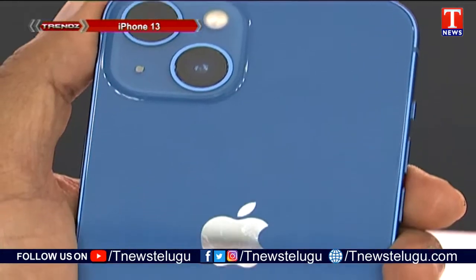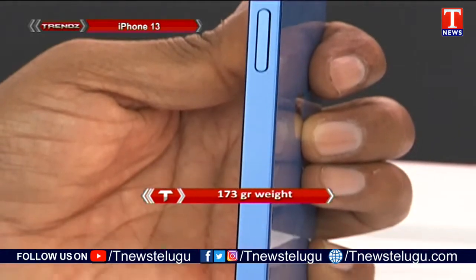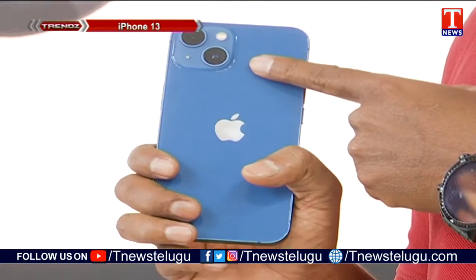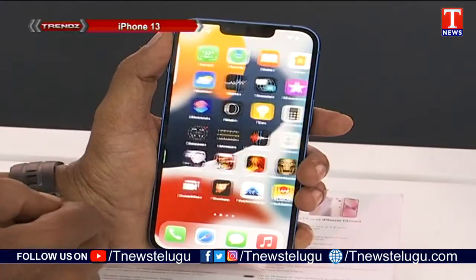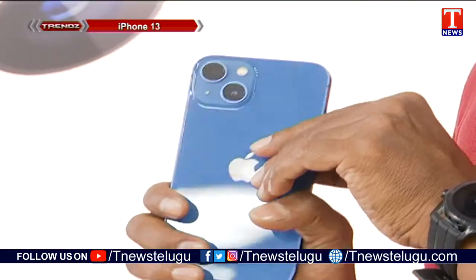We are looking at the blue color, and examining it look-wise and design-wise compared to the iPhone 12. It weighs 173 grams, which is quite lightweight. The iPhone 13 model has a glass back and a very premium look.